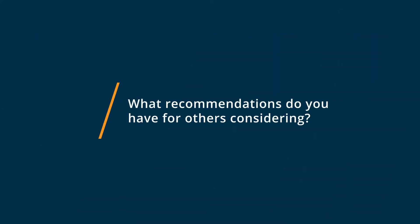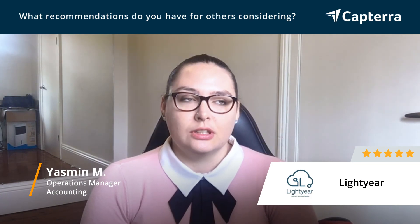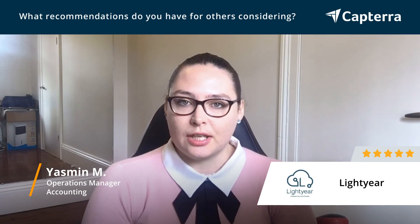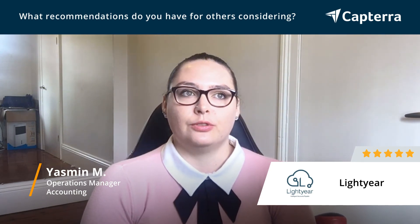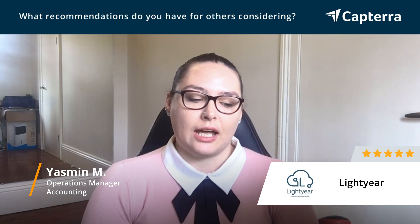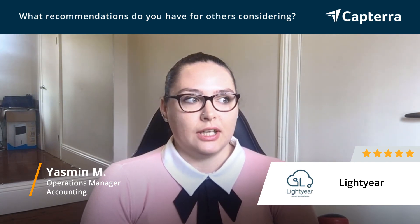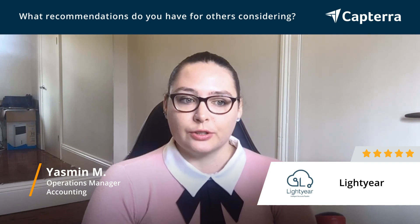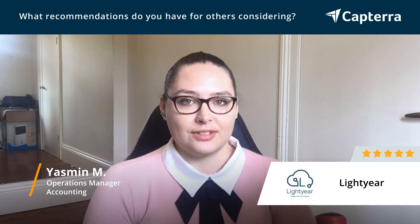For anybody who's looking at Lightyear as a potential accounts payable solution, we highly recommend it. Reaching out to the Lightyear team directly is the best next step. They are very helpful and will help you understand the system, functionality, and usability. We definitely think it's unparalleled in the market — it's the best accounts payable solution out there, and it will definitely help automate your processes in your business.